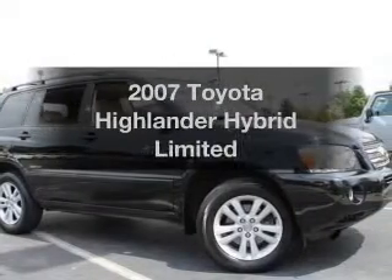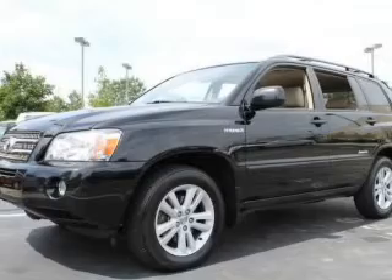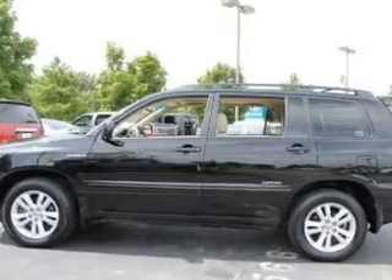Everything you need under one roof with this great vehicle. With a reliable six-cylinder engine, the powertrain includes all-wheel drive driven by an automatic transmission. Premium wheels give a more luxurious look, and anti-lock brakes help you bring your vehicle to a safe stop.